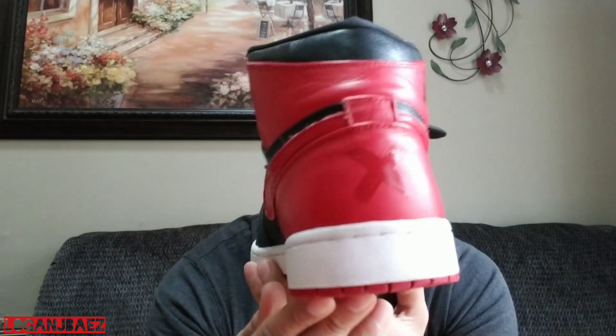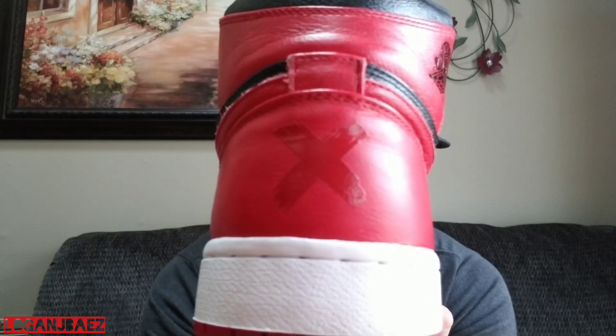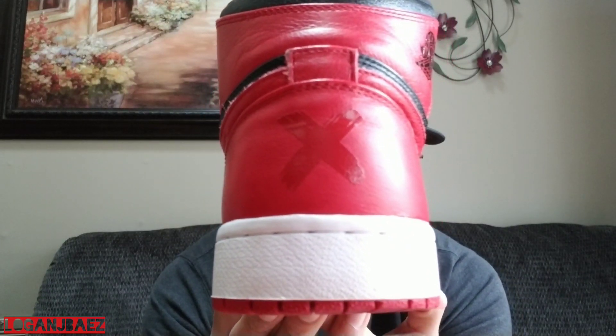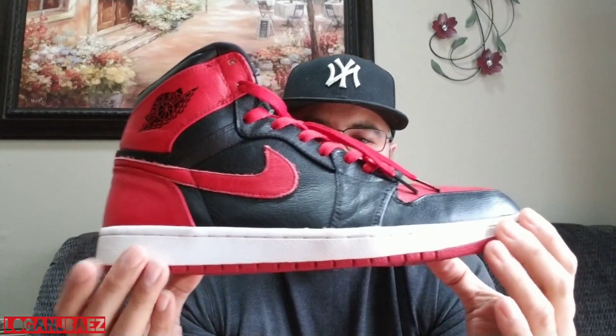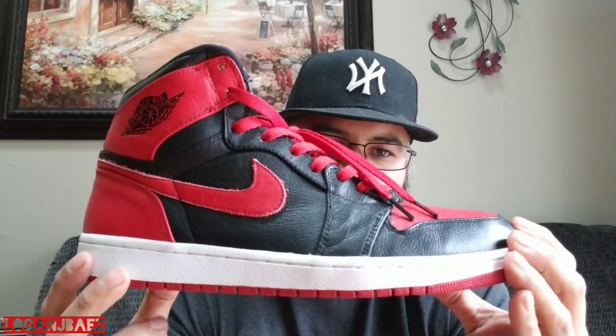Coming in at 2011, it is the Air Jordan 1 Band, only released at outlets. It's my first Air Jordan 1 pickup. I waited patiently to put these into the collection. I love these sneakers. Every sneaker here was released in that year and I was able to get them that year — just so you know.